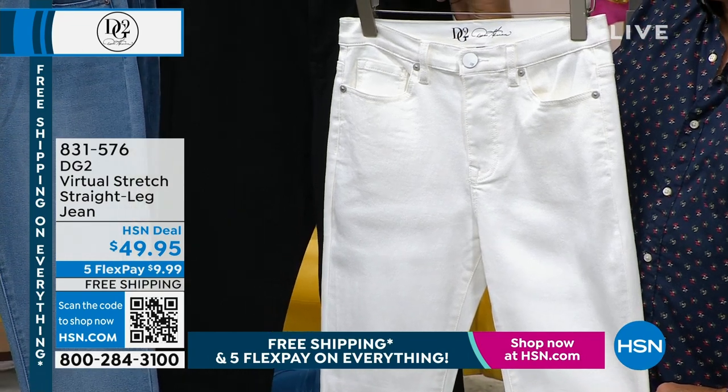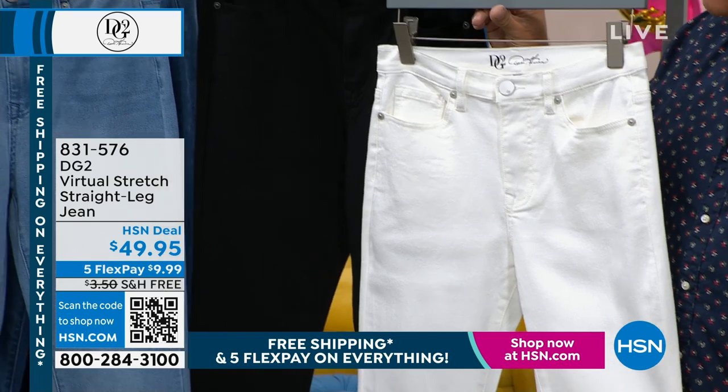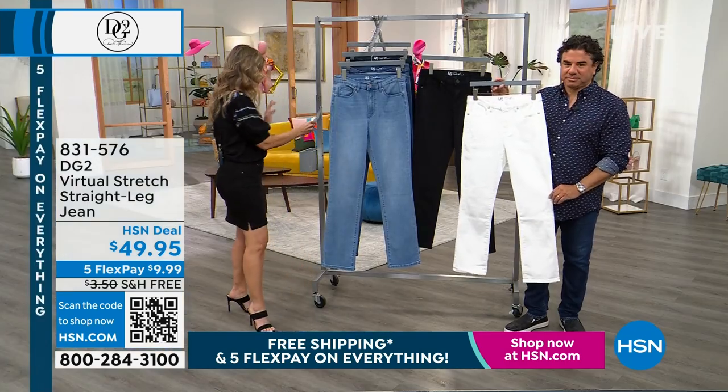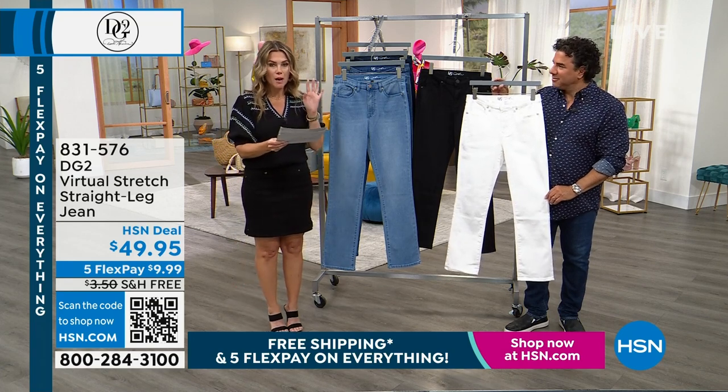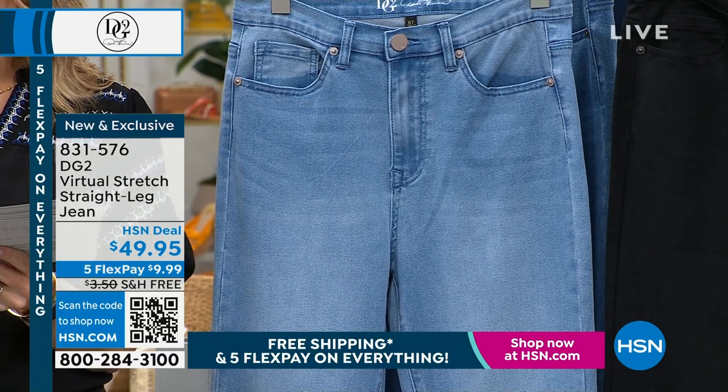Fresh white, crisp white — we haven't seen anything like this. It's so good and it's almost gone. Then we have your classic black. Notice that these do not have contrast stitching. Sizing-wise, we're on zero through 16 women's through 24 women's, petite, average, and tall inseam.